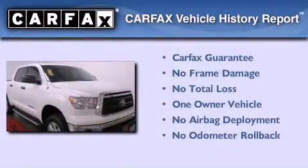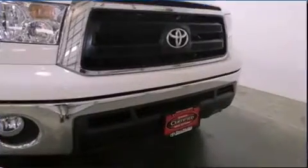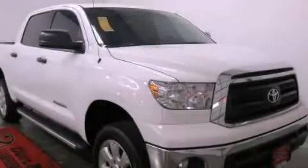This truck has had only one owner and qualifies for the Carfax buy-back guarantee. This automobile won't last long at this price — call and arrange a test drive now.